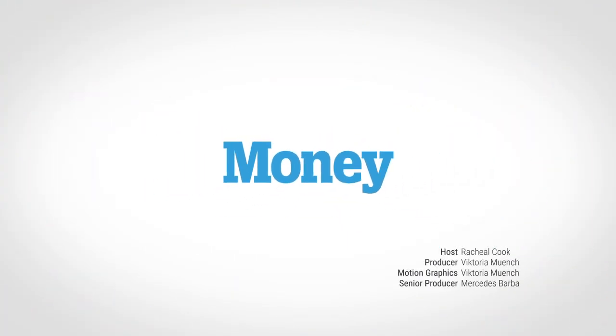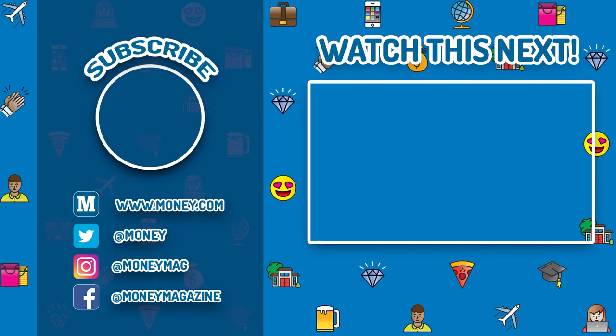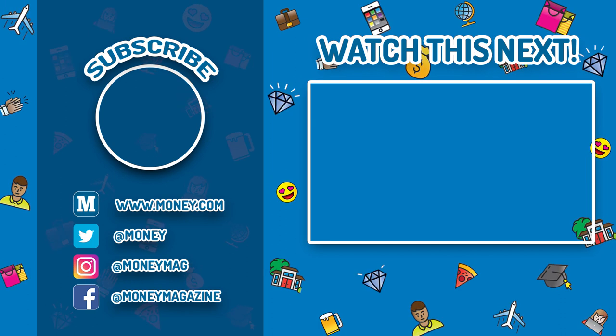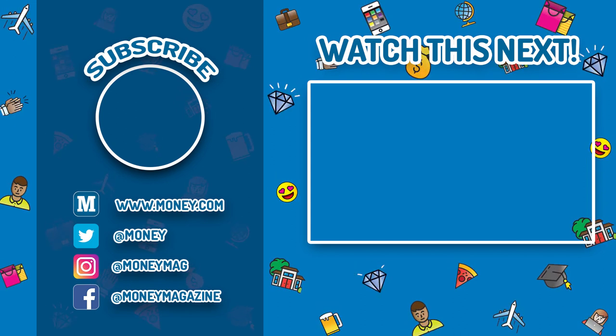Let me know in the comments below any ahas, insights, or questions that you might have. I hope this was helpful — see you next time!